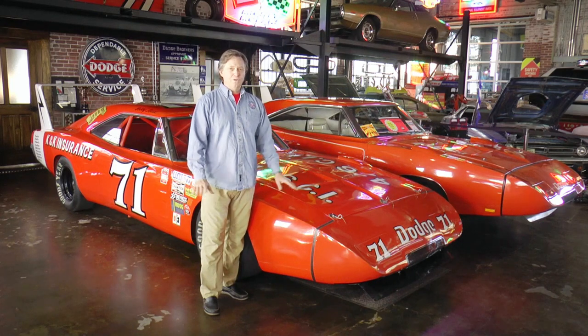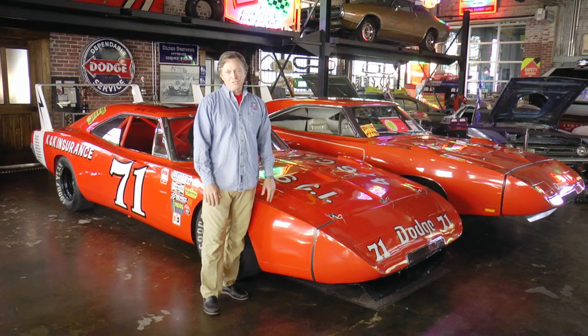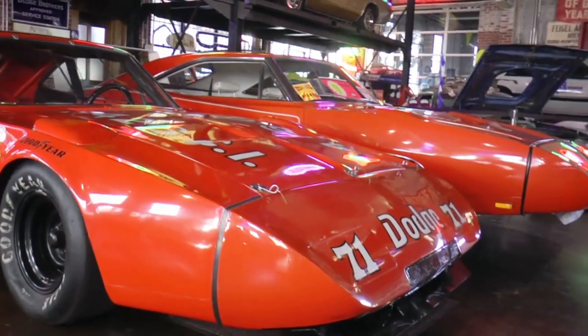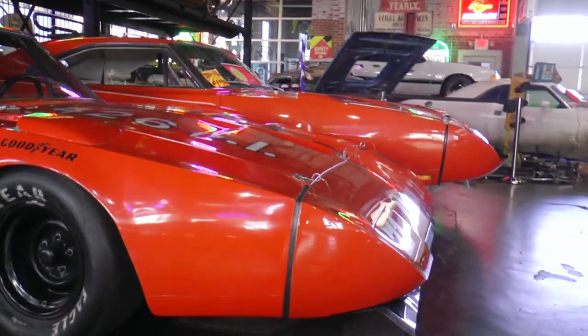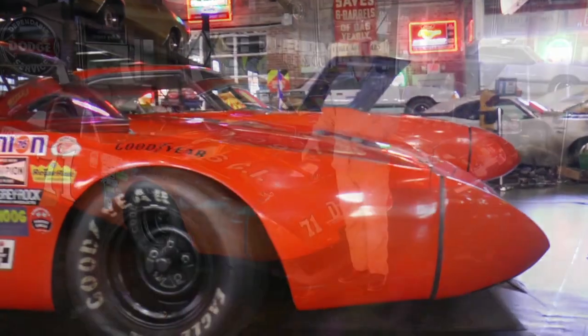Chrysler said we're going all out, against a lot of people's better judgment — leadership up there didn't think this thing would ever work. But they did it. They took the Charger 500 and bolted a nose on it that lowered the front dramatically. As you can tell, looking at how low this is, this thing was on the ground. As the air began flowing over it, it gave you tremendous downforce on the front.